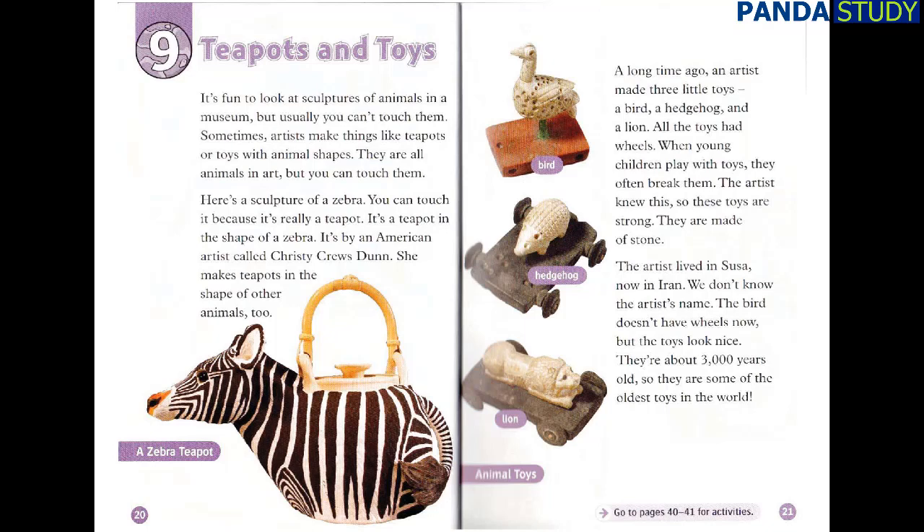It's fun to look at sculptures of animals in a museum, but usually you can't touch them. Sometimes, artists make things like teapots or toys with animal shapes — they are all animals in art, but you can touch them. Here's a sculpture of a zebra. You can touch it because it's really a teapot — a teapot in the shape of a zebra. It's by an American artist called Christy Cruz Dunn. She makes teapots in the shape of other animals too.